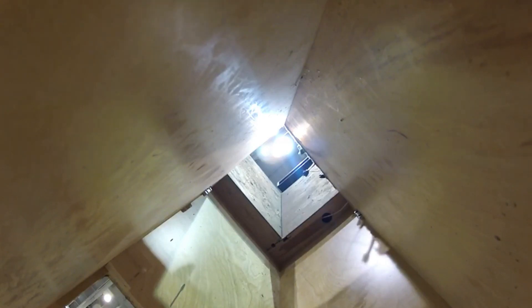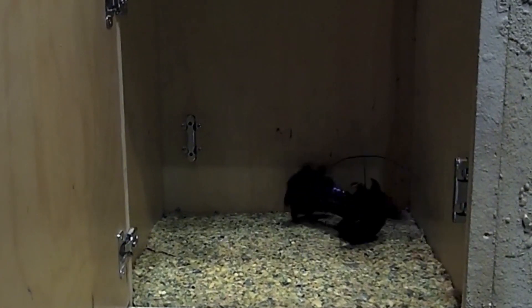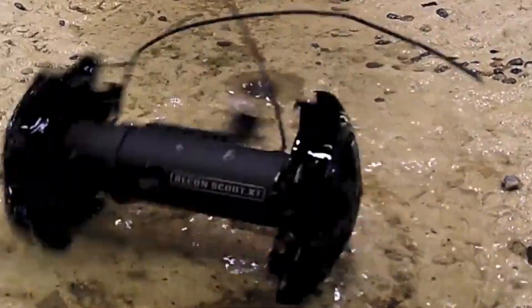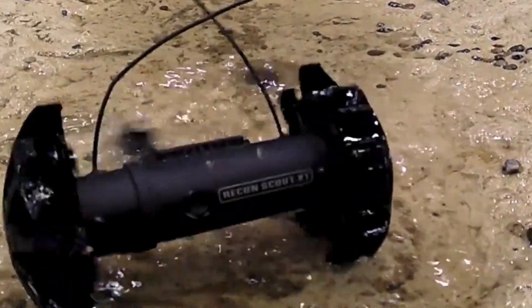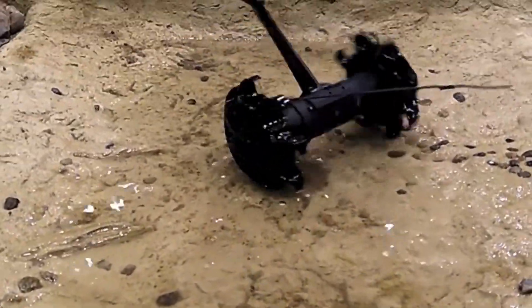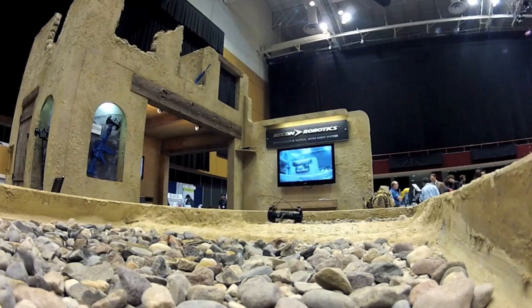Its infrared illumination system automatically activates in low light. The robot can perform simultaneous operations in the same area using multiple predetermined frequency configurations. It also serves as a pole camera when integrated with a reconnaissance search stick, allowing officers to search areas more safely.